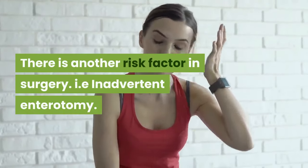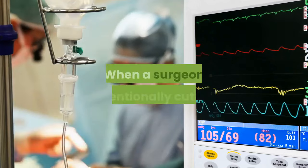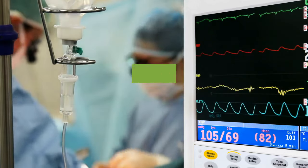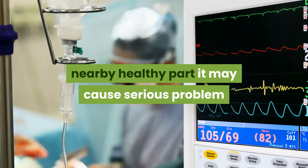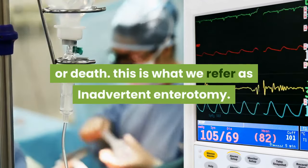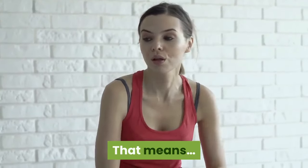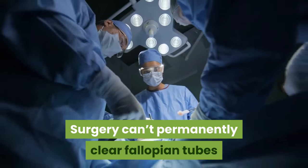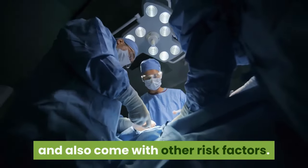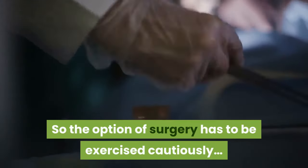There is another risk factor in surgery: inadvertent enterotomy. When a surgeon unintentionally cuts into a nearby healthy part, it may cause serious problems or even death. This is what we refer to as inadvertent enterotomy. That means surgery can't permanently clear fallopian tubes and also comes with other risk factors, so the option of surgery has to be exercised cautiously.